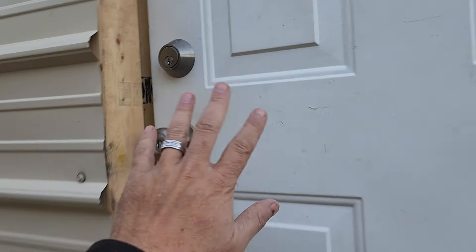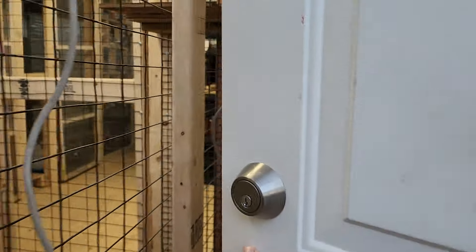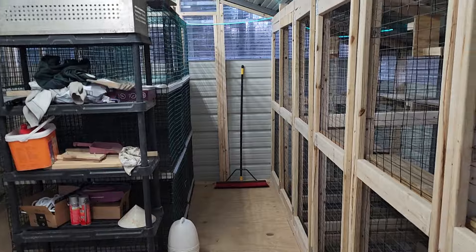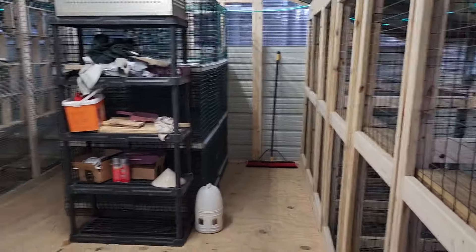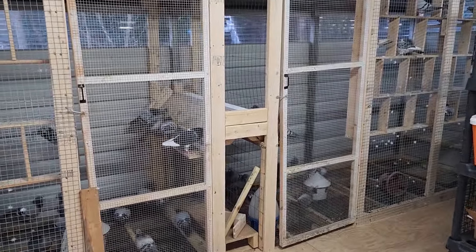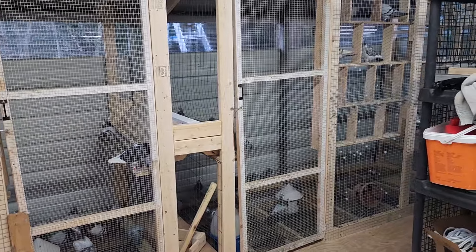All right, tell me what you think. That's the breeding loft, and that's my stock birds over there.